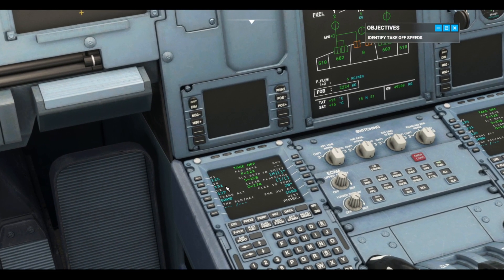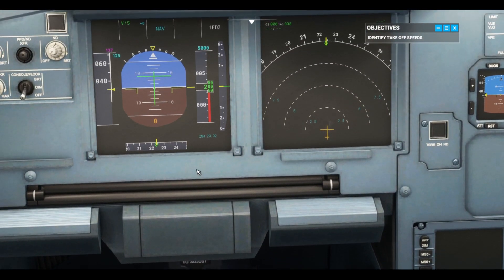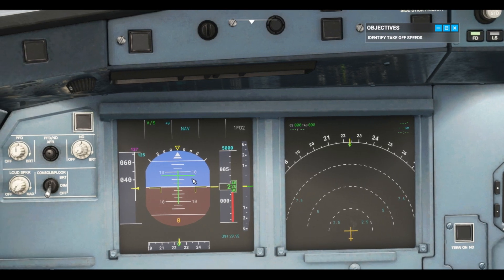I'll call out when we reach it. Take a look at the PFD now. Once we hit VR, you just need to begin a gentle rotation by pulling back on the side stick. Don't exceed 10 degrees until you've lifted off.